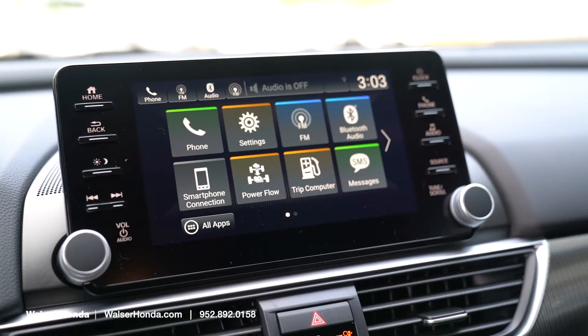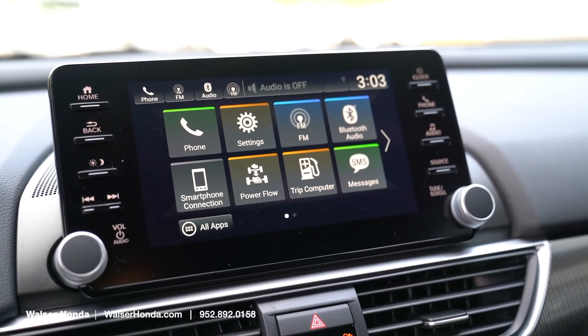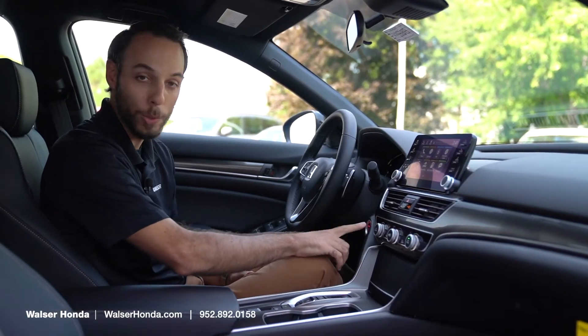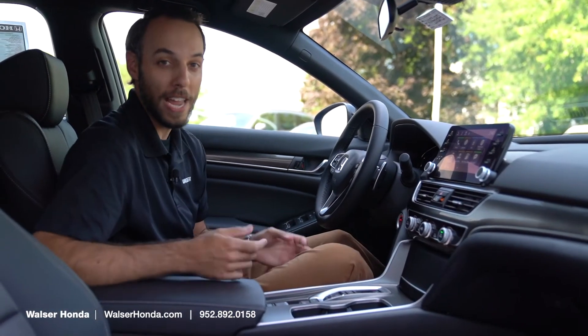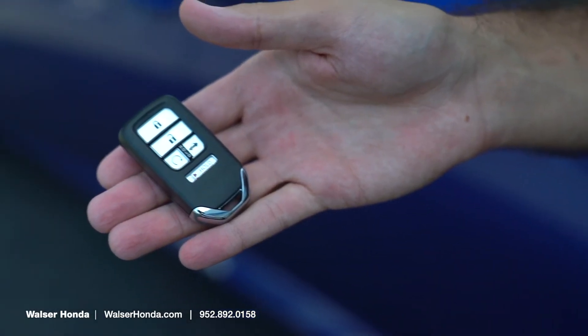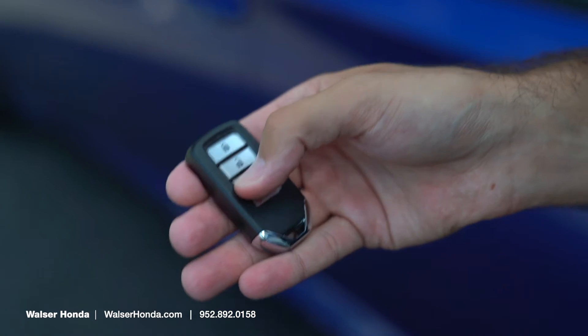The infotainment screen has Apple CarPlay as well as Android Auto. And one of the other cool things is with this push-button start, you're also going to have a remote start right on the key fob. So when that Minnesota winter rolls around, you can click that and it's going to be fired up and nice and warm in here.